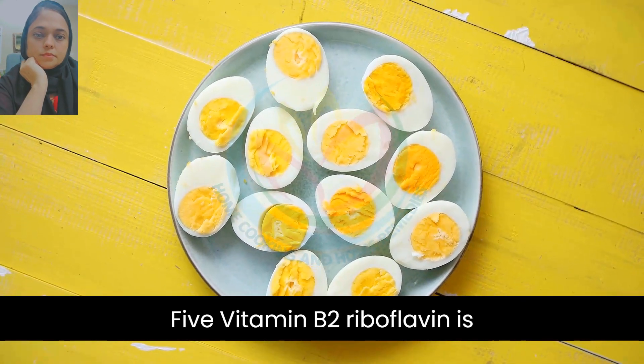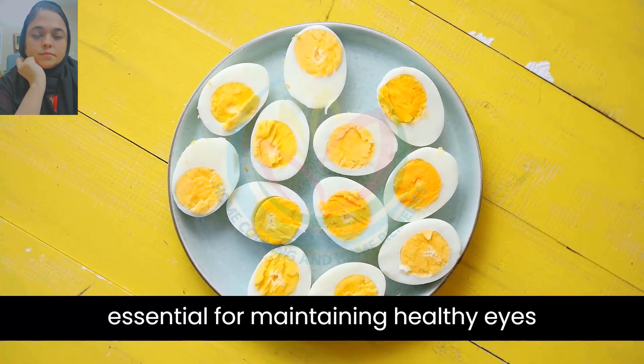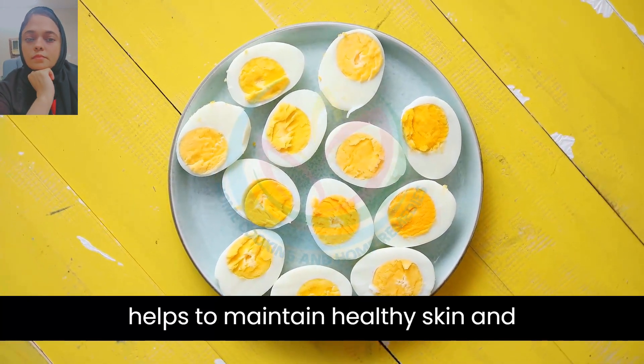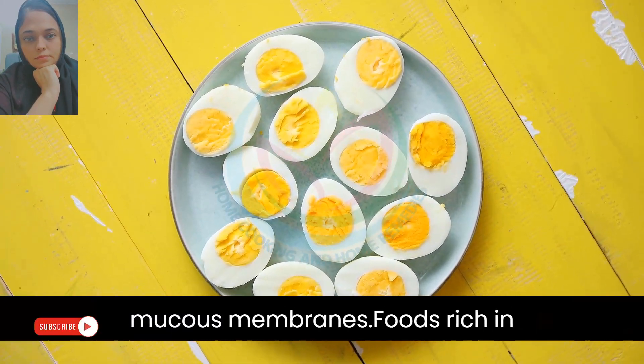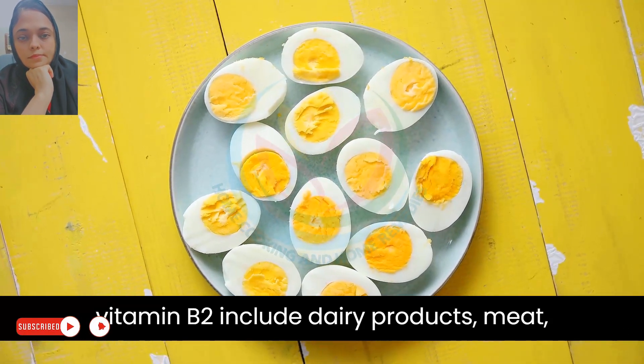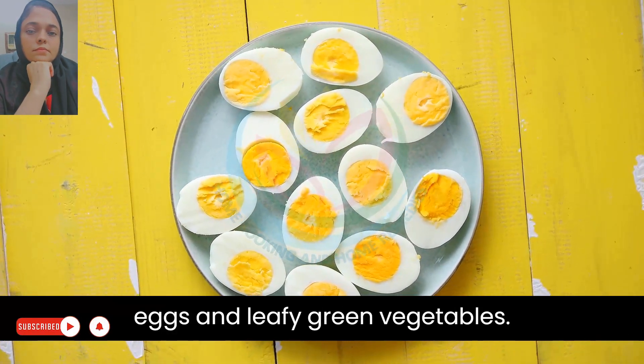5. Vitamin B2, riboflavin, is essential for maintaining healthy eyes and preventing cataracts. It also helps to maintain healthy skin and mucous membranes. Foods rich in vitamin B2 include dairy products, meat, eggs, and leafy green vegetables.